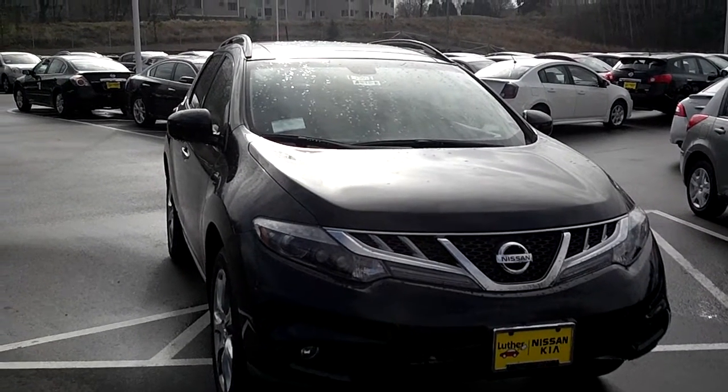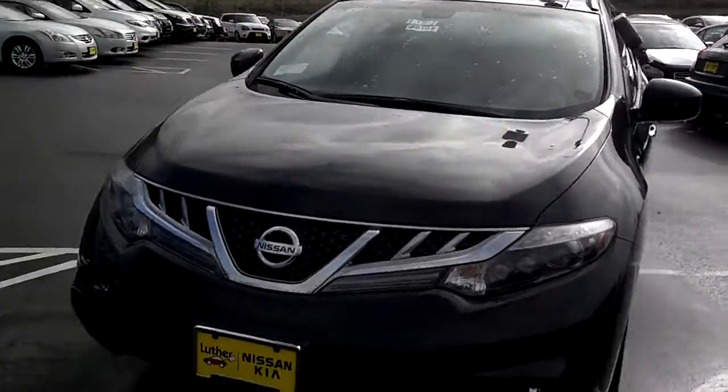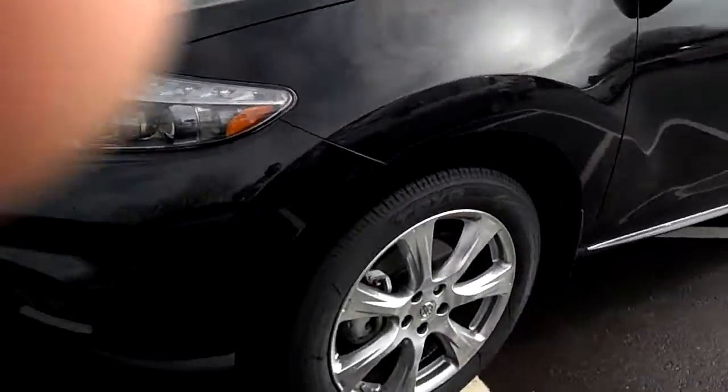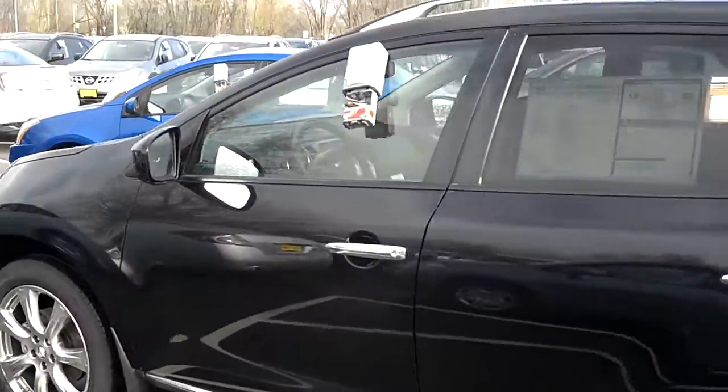Hi Sally, this is Stefan over at Lutheran Nissan Kia in Evergrove Heights. Wanted to show you the black sapphire LE Murano Platinum you inquired about online. Show you the wheels on here. This vehicle is in stock right now. This is that sapphire black.